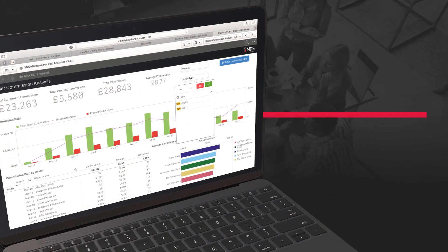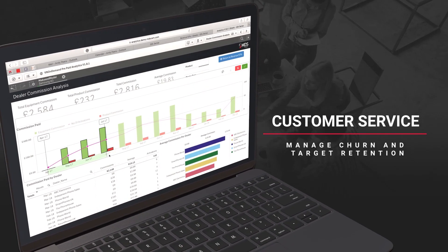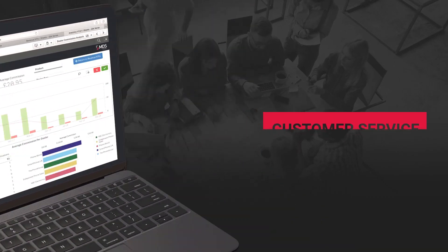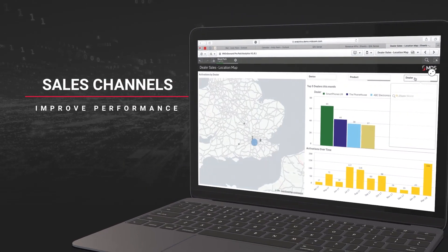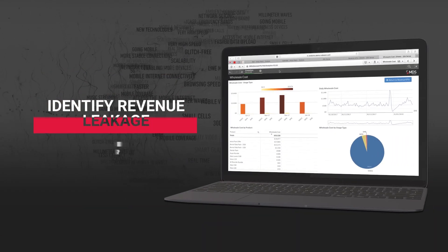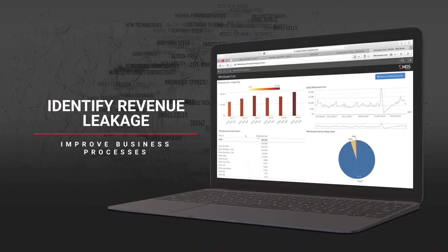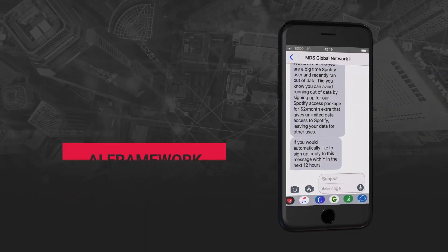It can identify customer service issues and trends to help you to manage churn and target your retention programmes. It can help with evaluating your sales channels so that you can improve performance. It can identify revenue leakage and its causes so that you know which business processes to improve.